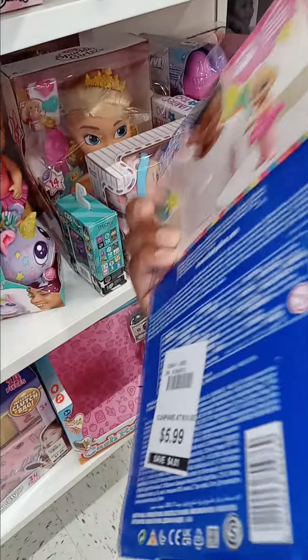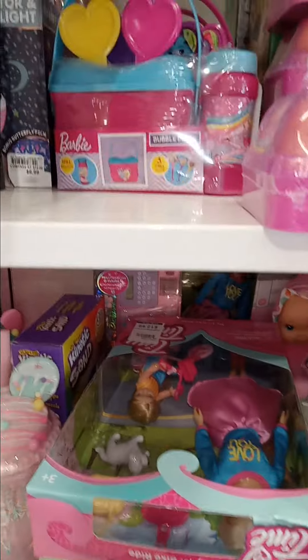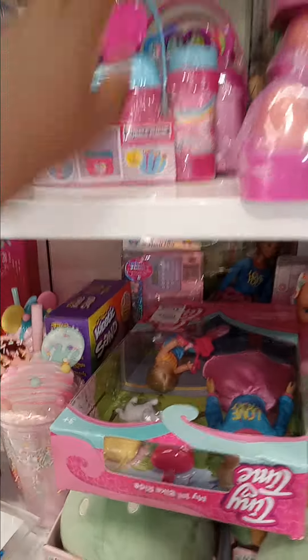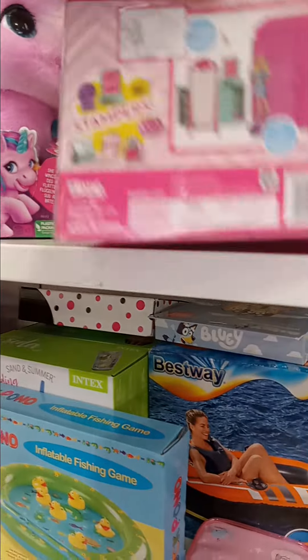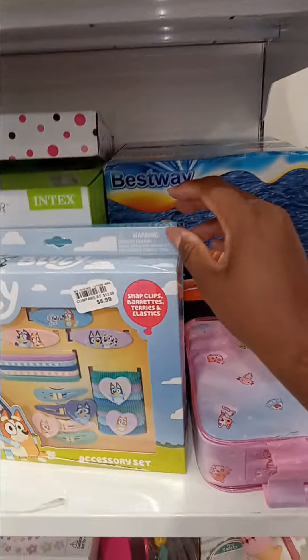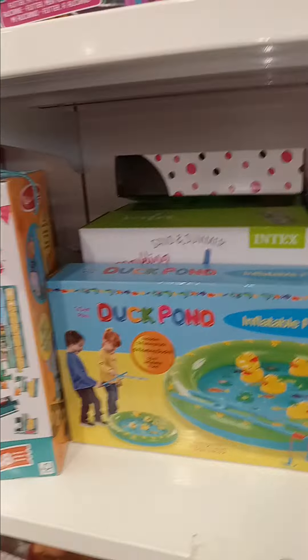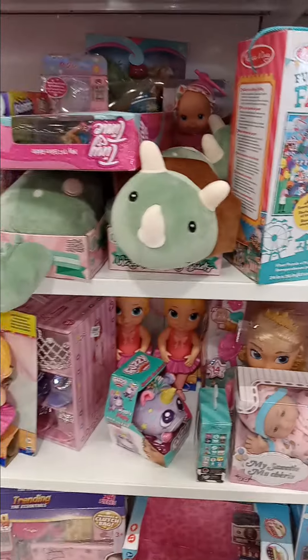Remember, from the Dollar General clearance we got these for five dollars — here they are six dollars, so we only saved a dollar, but that was still a good deal. They also have these little Barbie bubble purses for $5.99 — I did grab one of those. I also have a stamper set in my stockpile; I got mine for less than a dollar, but it's $5.99 here. You can get these at Big Lots for $1.99, so choose your battles depending on the location.